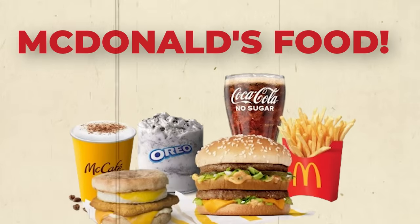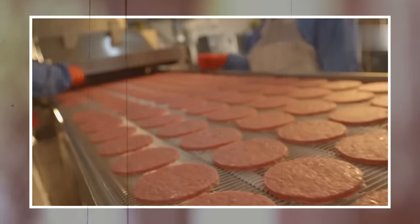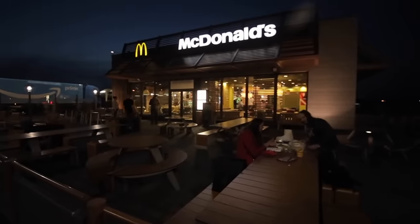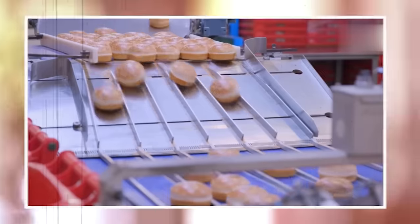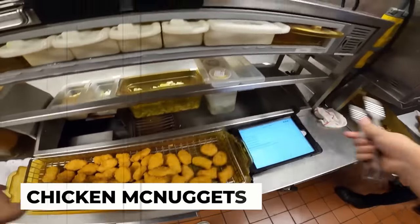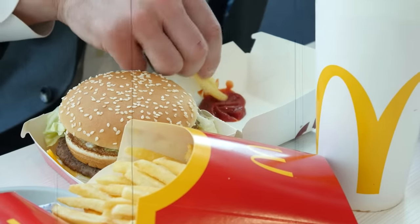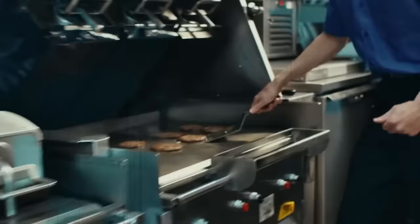Welcome to the mesmerizing world of McDonald's food. Did you ever wonder what goes on behind the scenes of the world's most iconic fast food chain? In this video, we'll be taking an exclusive look at the intricate process of how McDonald's food is made. From the juicy beef patty to the crispy french fries, the beloved chicken McNuggets to the delectable sauces and beverages, you'll learn everything there is to know about the production of this global food phenomenon. Join us on a journey to discover the secrets behind the delicious taste of McDonald's food.